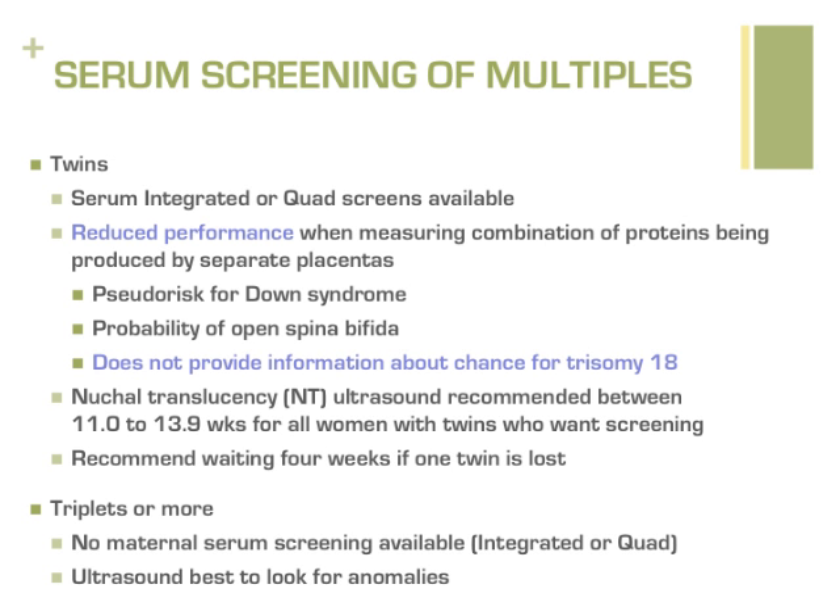If a pregnancy starts as twins but one twin is miscarried, we recommend waiting four weeks from the time of the loss before having blood drawn. For higher order multiples such as triplets, no blood test screening is available at this time. Ultrasound in the second trimester is the best opportunity to look for physical changes related to identifiable genetic conditions or other anomalies.